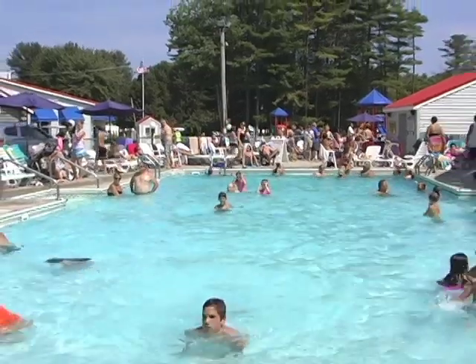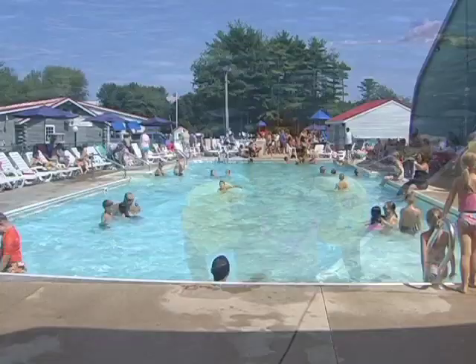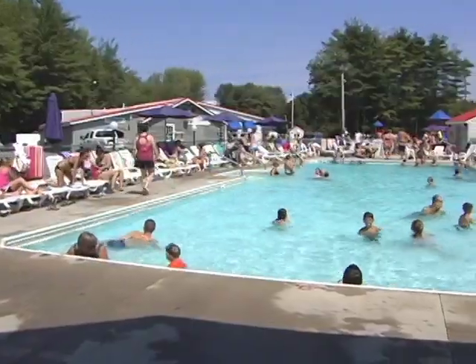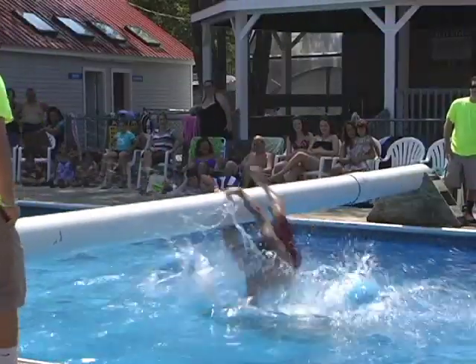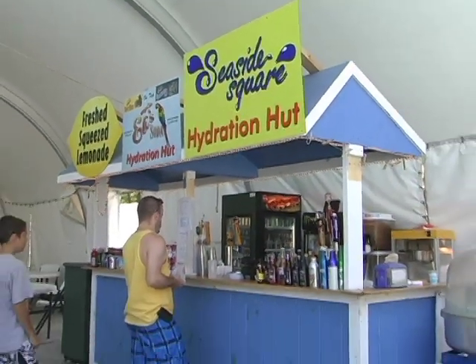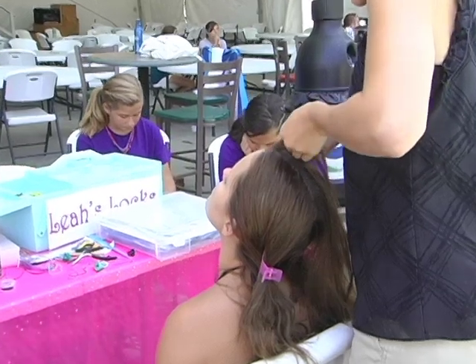The center of the excitement and activity at Bailey's Camping Resort is the Seaside Square Complex. Seaside Square is home to two of our three heated pools and four hot tubs. Challenge a fellow camper to the pool pole plunge and lobster dive. Grab a cool drink or treat at the Seaside Square Hydration Hut, or get a colorful braid at Leah's Locks.